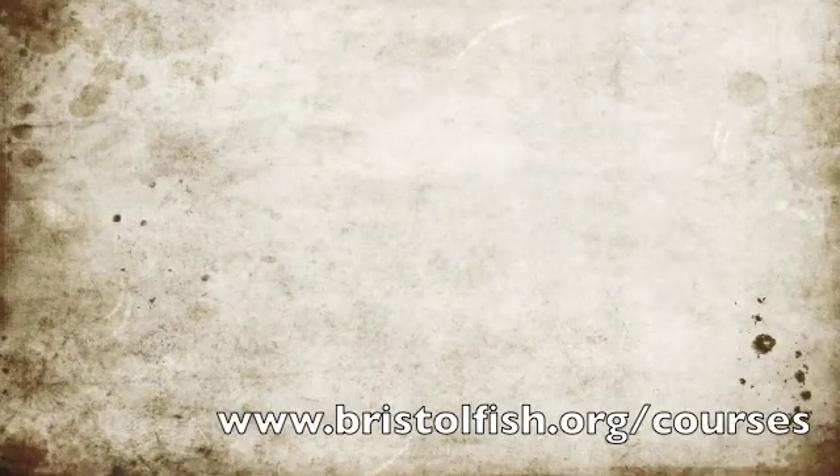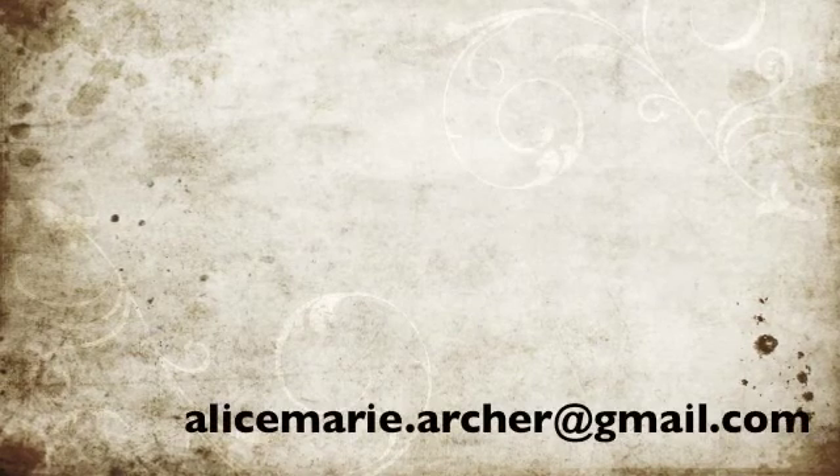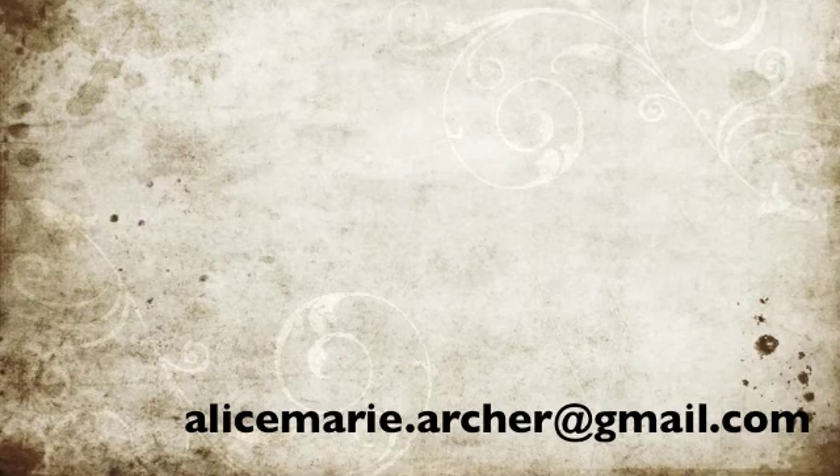If you're interested in the course, you can get in touch through the website www.bristolfish.org/courses or you can email me at alicemarie.archer@gmail.com.